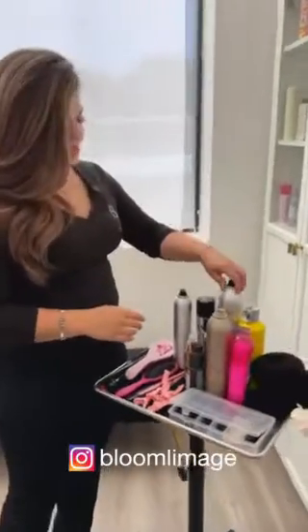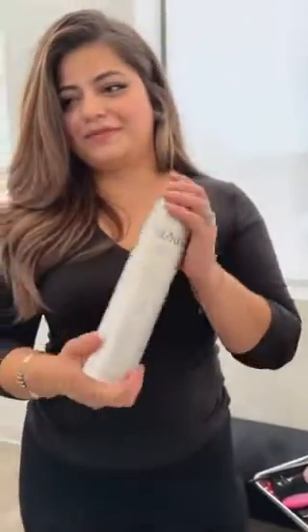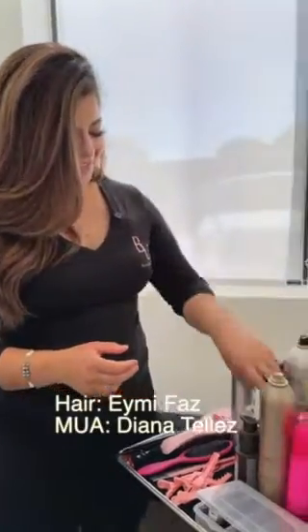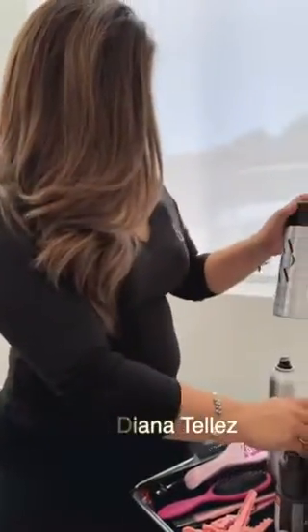So this is what we use at Bloom Limage. We use the volume spray — it's amazing. We'll give you extra volume, and then we also have the texture spray to add a little bit of texture in your hair.